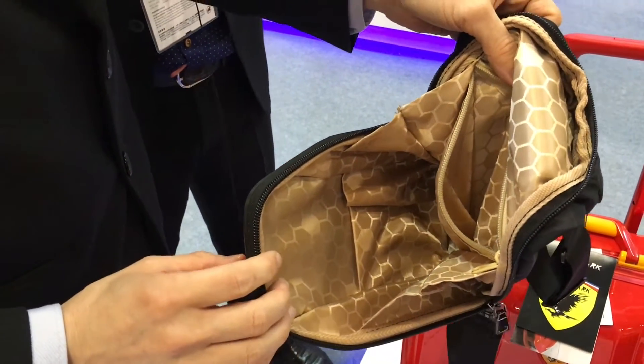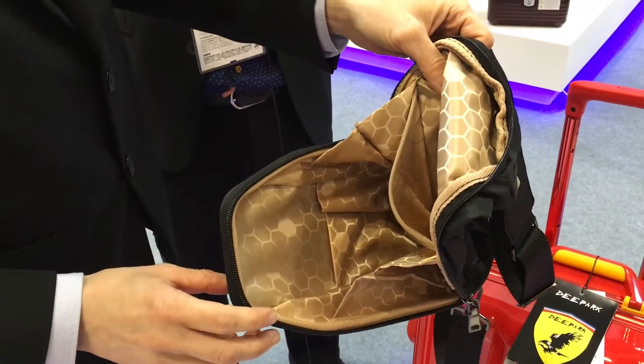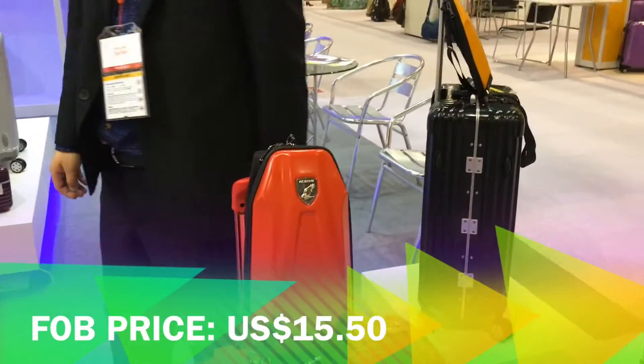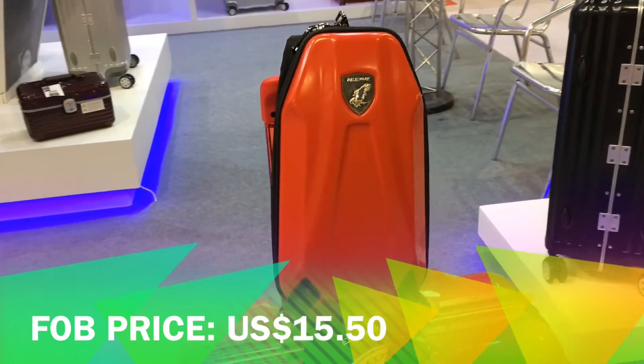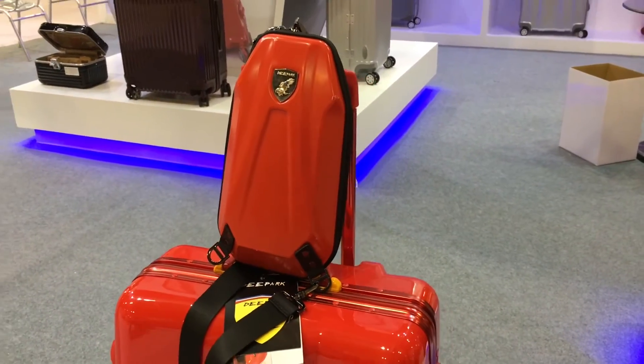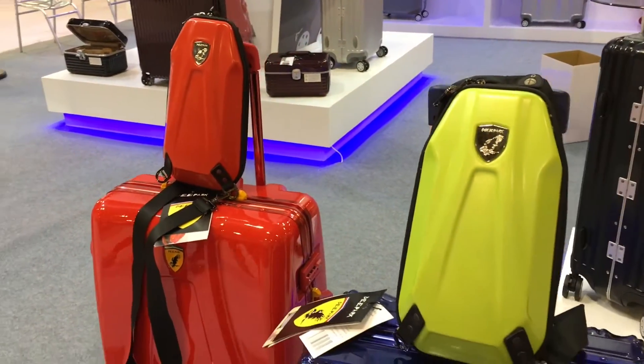And what's the size? It only comes in one size. For anyone watching who is interested in ordering this item, the FOB price for this sport bag is normally $15.50 USD. This bag is a new one, only selling in the China market now, so if anyone is watching from America or Europe they should get in touch. Yes, I hope!